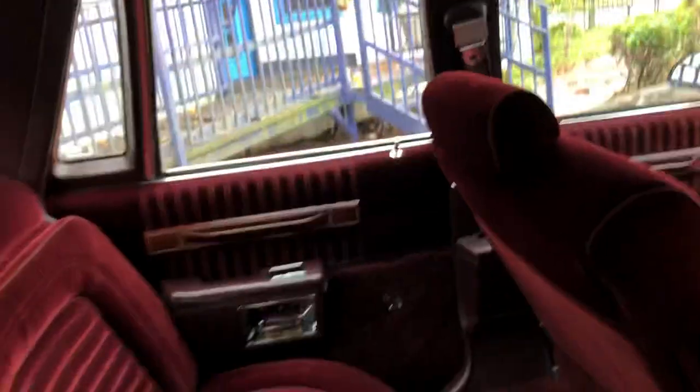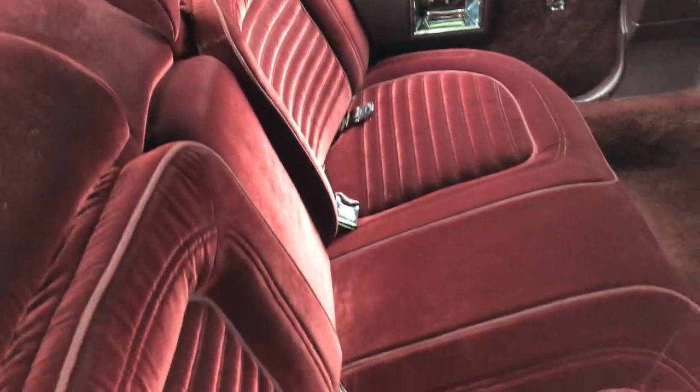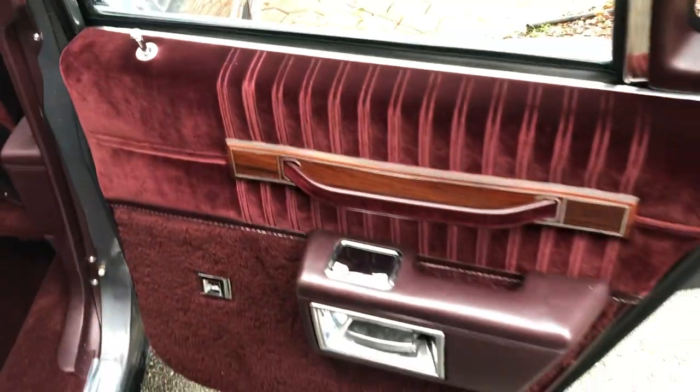It's got a couple of little bubbles right there on the headliner. We're going to see if we'll take care of that before it sells, but I'm having a hard time getting the interior guys to come out here.